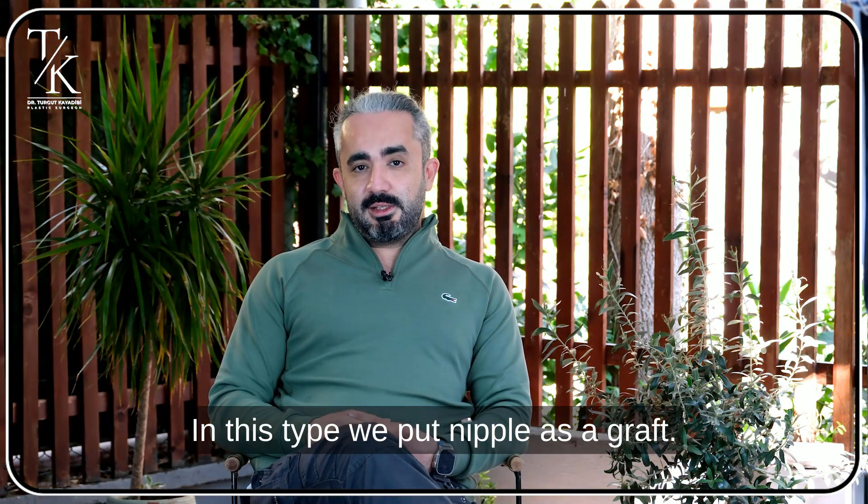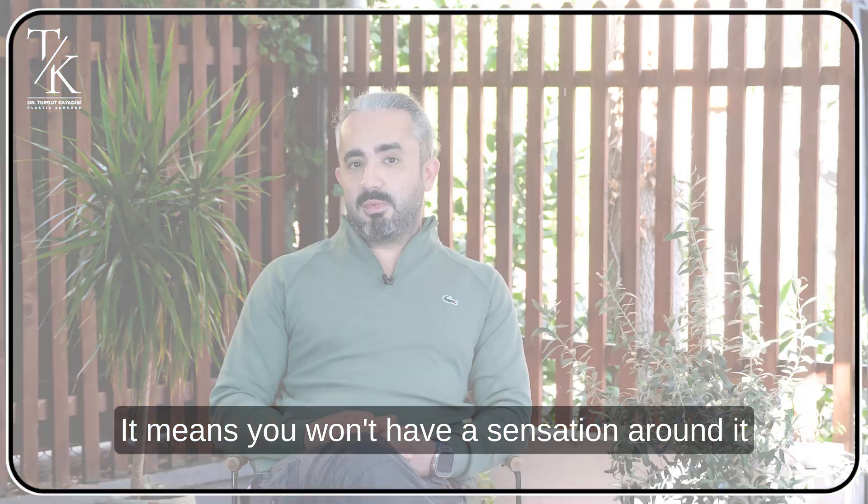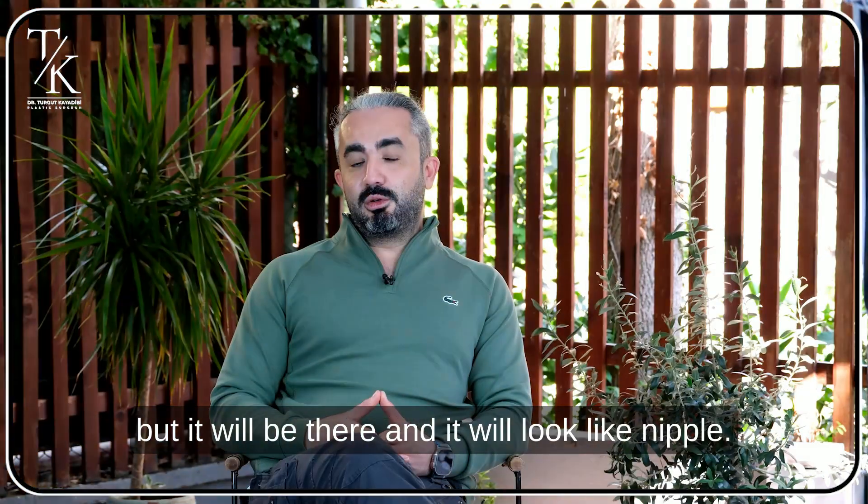In this type we put the nipple as a graft. It means you won't have sensation around it, but it will be there and it will look like a nipple.